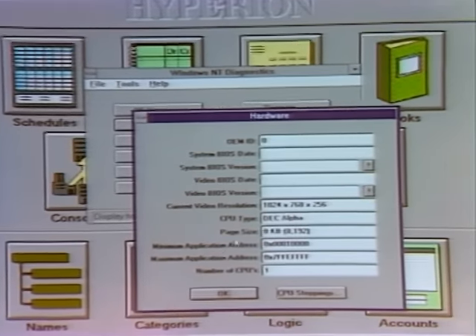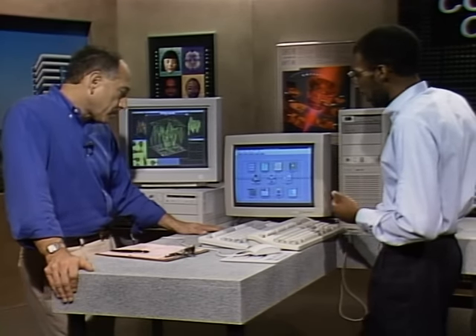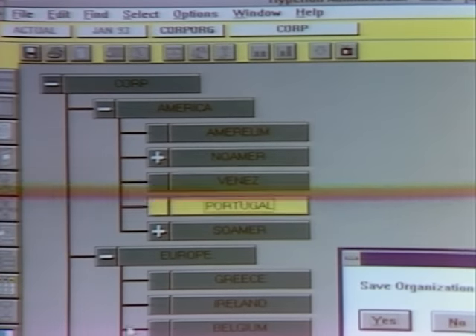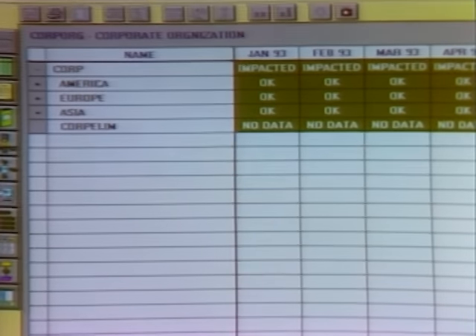On the Alpha-based machine, Ray demonstrates Hyperion, a corporate-level financial management application. It lets you visualize your corporation graphically — dragging and dropping sections, for example moving product production from Portugal to the American region. After consolidating, the system recalculates 12 megabytes of data in a couple of seconds. On Windows 3.1, that would normally take several minutes.